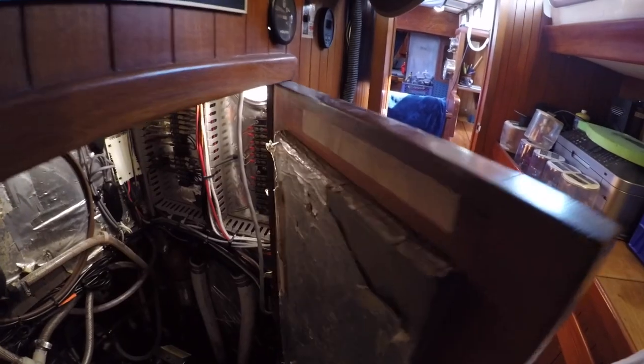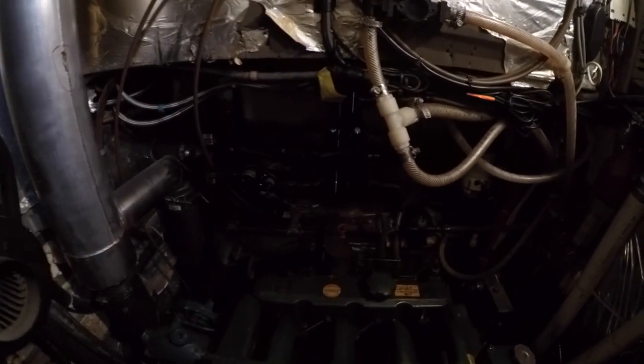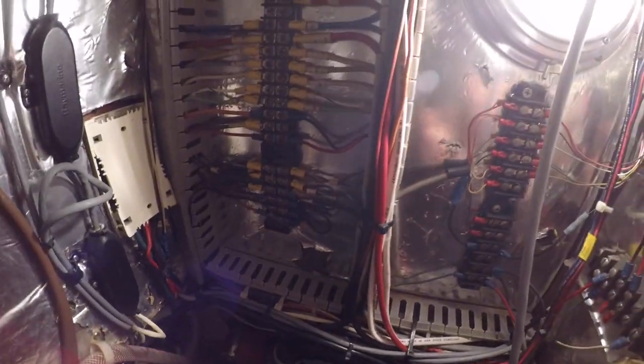To the right are the access doors to the engine compartment. The engine is a four-cylinder diesel Volvo turbo with 90 horsepower. There's a 200-gallon fuel tank feeding the engine, which should provide pretty good range. There's a fair amount of room in the compartment to do routine maintenance, and while there's a lot going on in here, everything is really well organized.